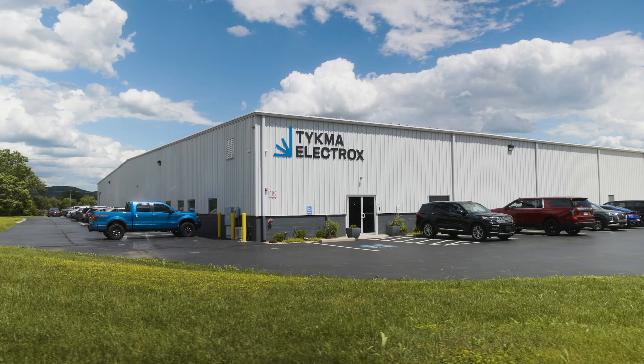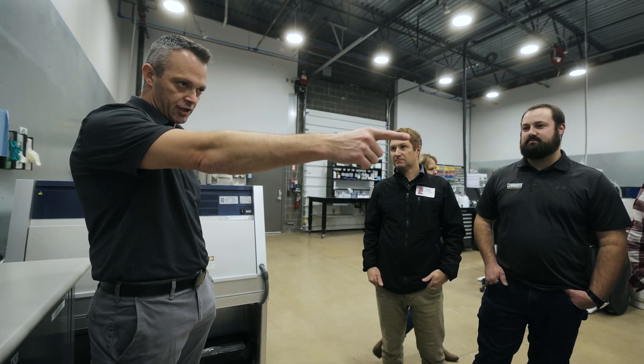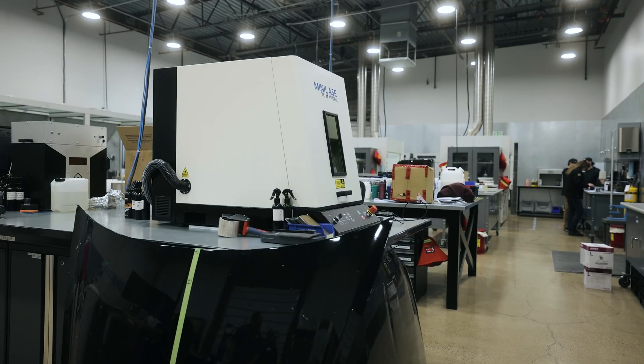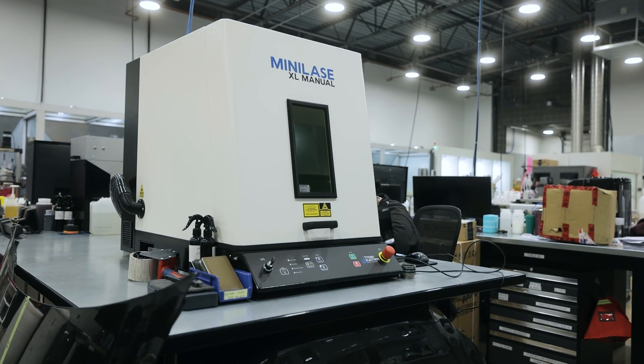After partnering with several laser manufacturers in the industry and trying multiple attempts to recreate this, we were running out of options. Luckily we were able to meet with Teichma Electrox and they were able to bring a demo unit out to NIC Industries. At that point our engineering team was able to work with that laser and recreate that process quickly.